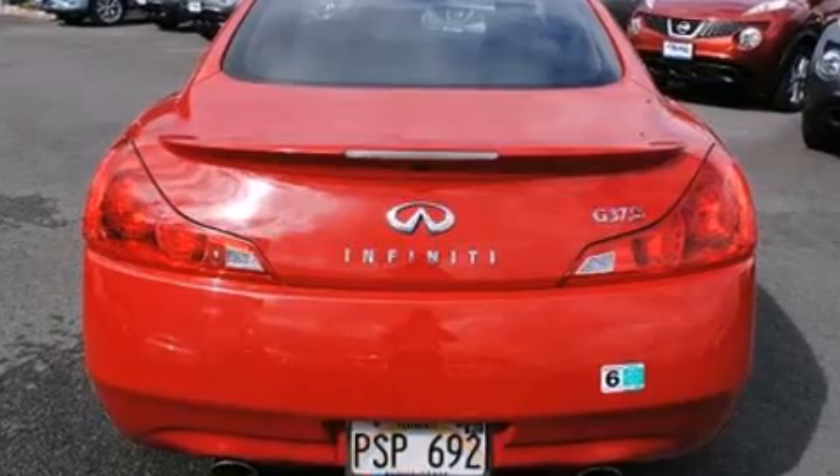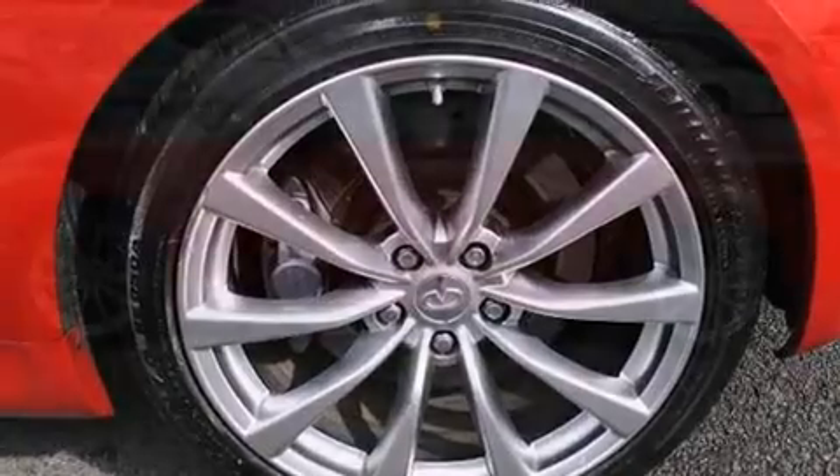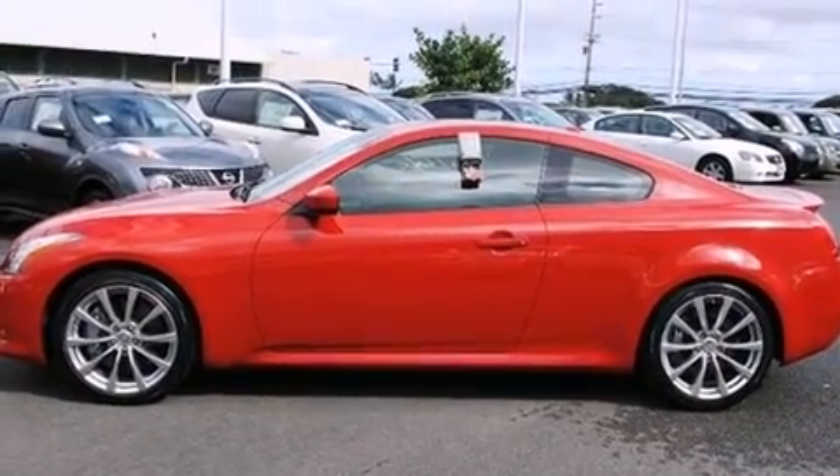Infiniti made sure to keep road handling and sportiness at the top of its priority list. It features a standard transmission, rear-wheel drive, and a refined six-cylinder engine.